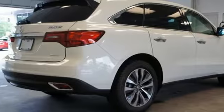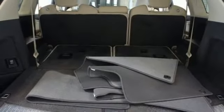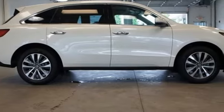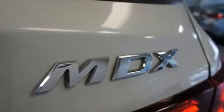The agile handling assist, integrated dynamic system, performance braking, and nine-speed sequential sport shift transmission provides a driving experience like no other three-row SUV on the road.